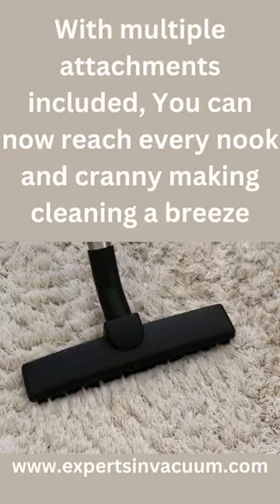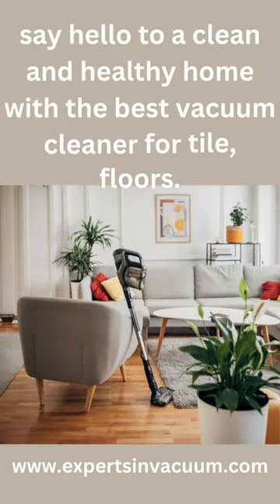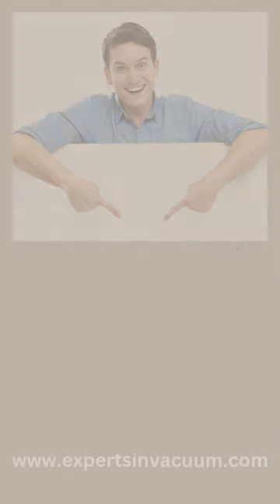With multiple attachments included, you can now reach every nook and cranny, making cleaning a breeze. Say hello to a clean and healthy home with the best vacuum cleaner for tile floors.